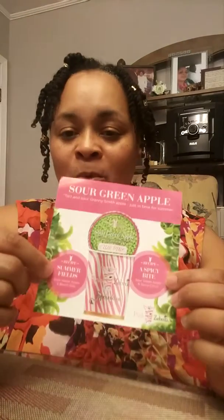Now let me tell you about the scent of the month for June — you ready? It is Sour Green Apple! It kind of reminds me of granny smith apples or those sour green apple candies. It says 'tart and sour granny smith apple, just in time for summer.' There are also a couple of recipe blends: Summer Fields is the Sour Green Apple mixed with Beach Oak, and Spicy Bite is the Sour Green Apple mixed with the Spicy Citrus scent.